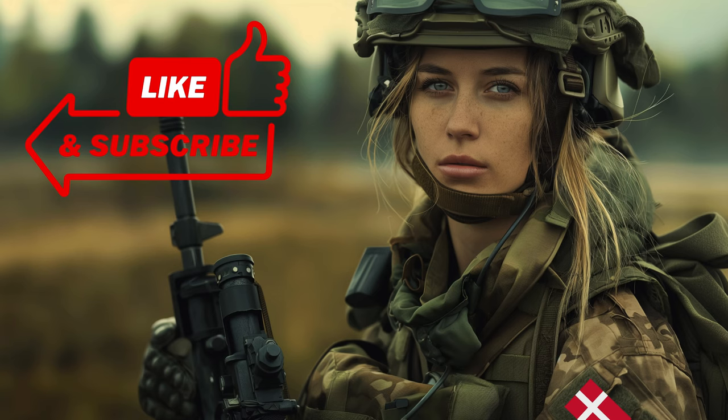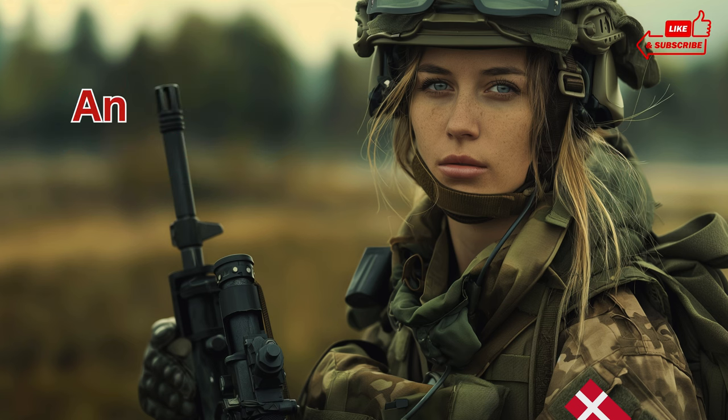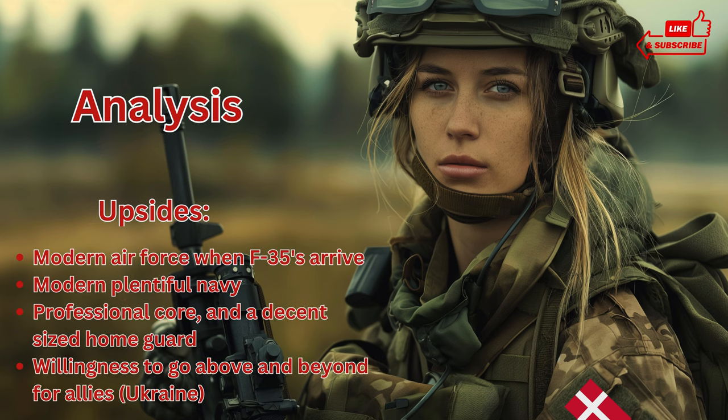Before I move on to the analysis, I'd like to ask you if you could subscribe — my small channel would really benefit from it. Thank you. When gauging the overall picture for the Danish armed forces, there are important things to keep in mind. Denmark is one of the countries that have given most to Ukraine, and therefore some of their stored equipment is on the lower side.